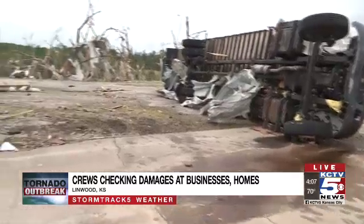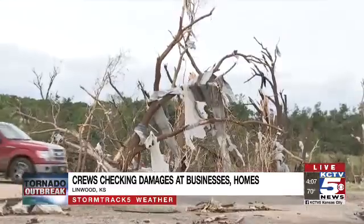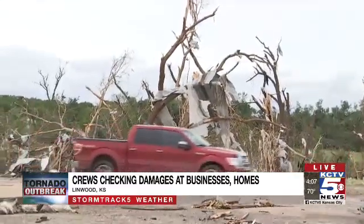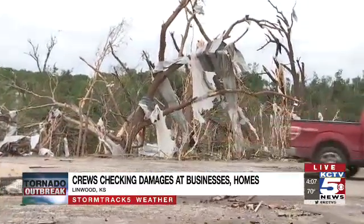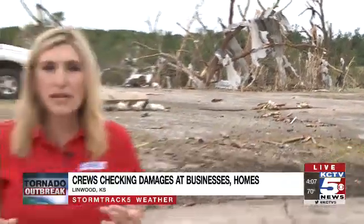One final thing to show you and that's the trees. You can see you've got roofing material in them, but even if that wasn't there they are just really shredded. The trees are just a mess out here. An unbelievable scene. Brad and Ellen, I'm going to send it back to you, but I'll be back at five o'clock because we've also been to some farms and we'll show you what we've seen there.